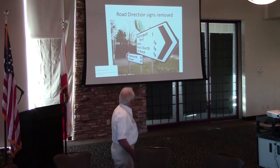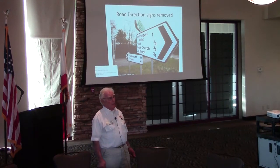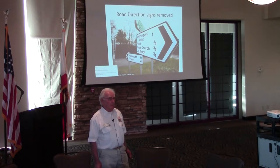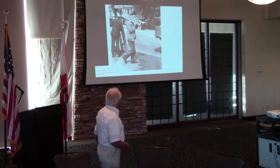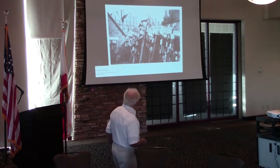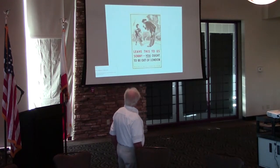The other thing we had to do was to take down all the road signs in the villages and towns, because they thought if the Germans landed, they would be able to read the signs and know where to go. That was one of the rather silly things, but it had to happen. And there they are, all parked up, ready to be demolished.